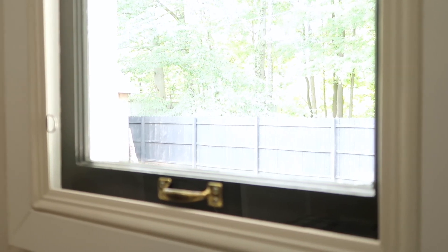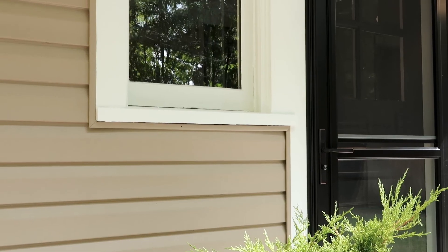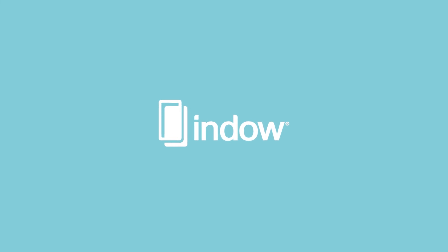If you want high-quality soundproofing without sacrificing natural light, you want Indo inserts. Check out all the insert collections offered by Indo as a great soundproof curtain alternative, then get a free estimate using our instant price calculator on our website. For more details, connect with our team.